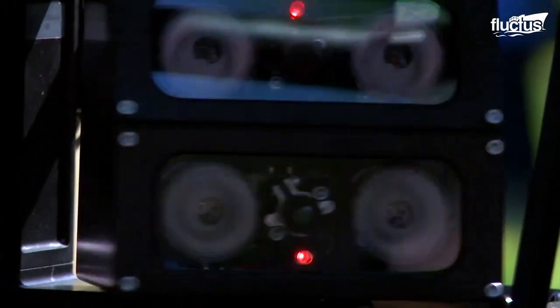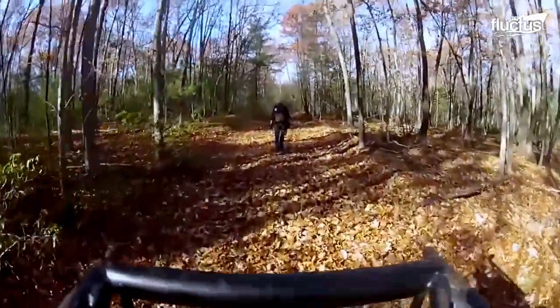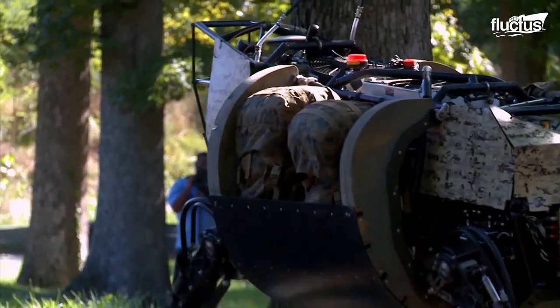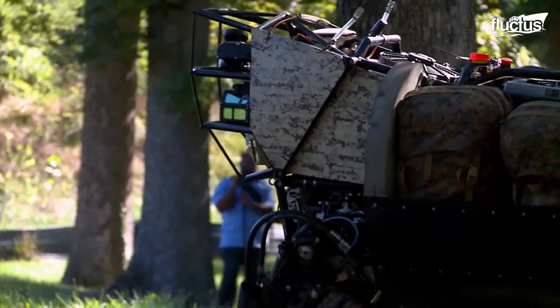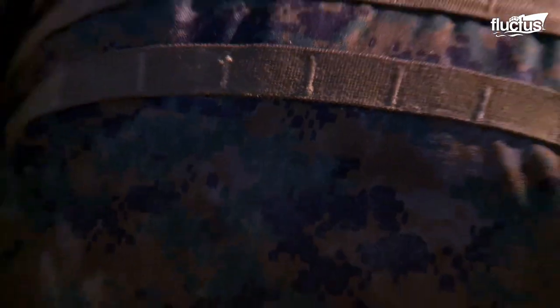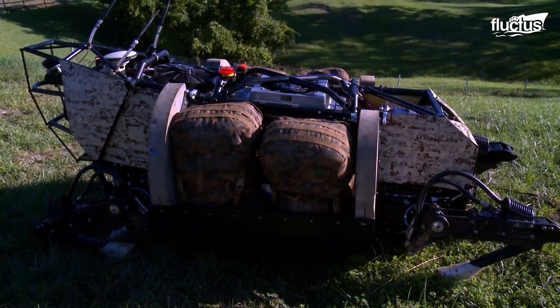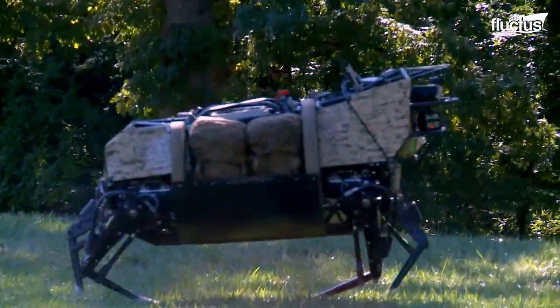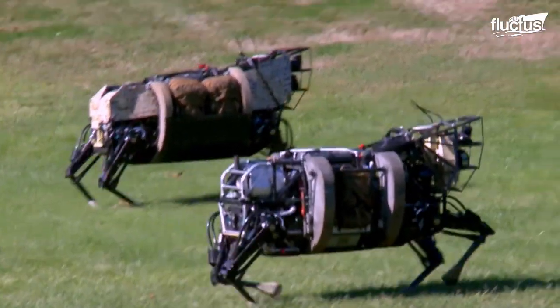Equipped with sensors and GPS, it can follow its human handlers and even detect and avoid obstacles in its path. With a payload capacity of up to 400 pounds, the LS-3 can carry gear such as ammunition, food, and water, allowing soldiers to focus on their mission without being weighed down by heavy backpacks.